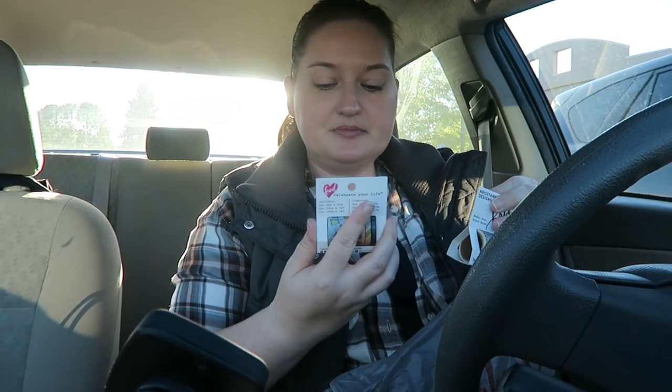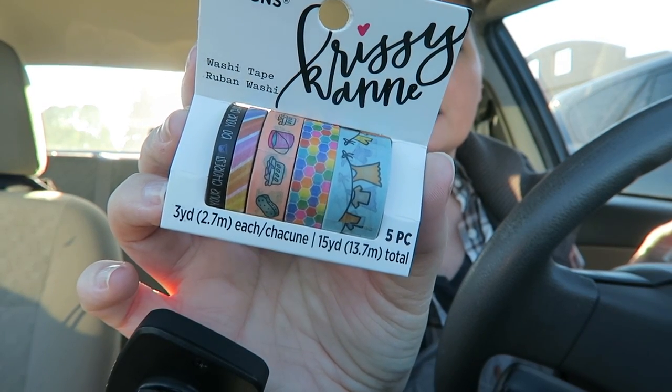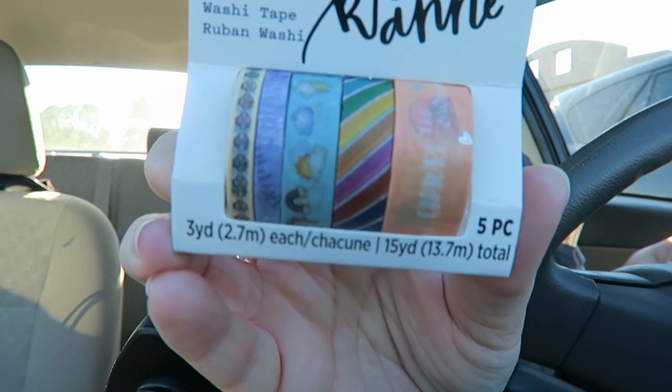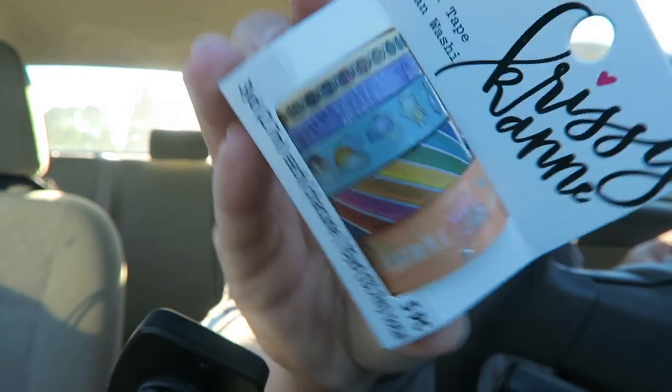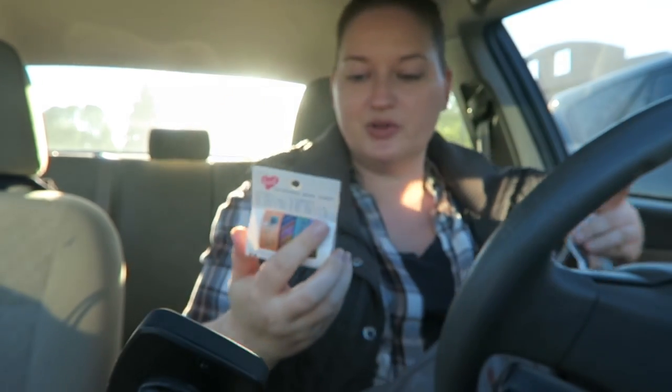And then I did end up getting two bundles of washi. I got this one because I thought the multicolored honeycombs were really really nice - I really liked that one a lot. And then this one - I liked the rainbow and the one all the way to the right hand side over here that I'm kind of touching. I love these little Planner Steves. Do you guys see Planner Steve? It's hard to see but once I roll it out I think it'll be really cute. But yeah, that is all the things I got.